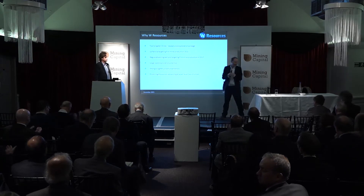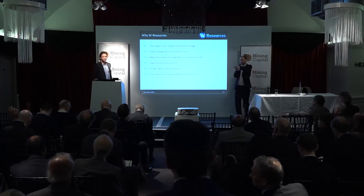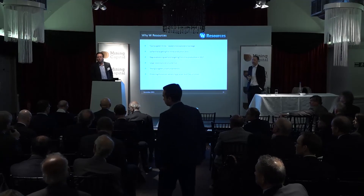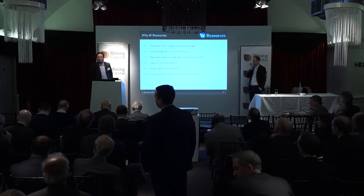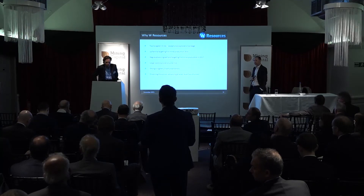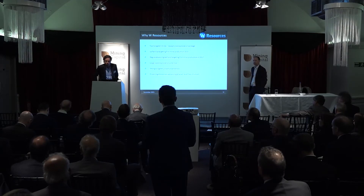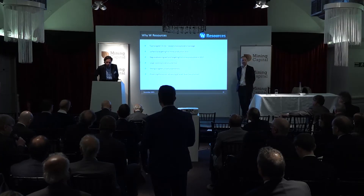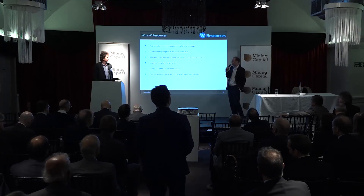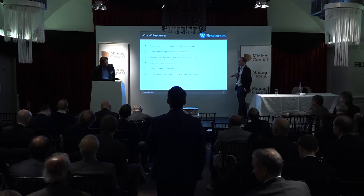Thank you, Michael. Any questions? The projections of 70% IRR and the NPVs — what price of tungsten did you use for those? We used a long-term price starting at $250 per MTU and increasing over time to a long-term price of $320 per MTU. That's about where we were in the middle of last year. What's the payback period? Payback period depends a little on the price, but it's about a 12 to 18 month payback.